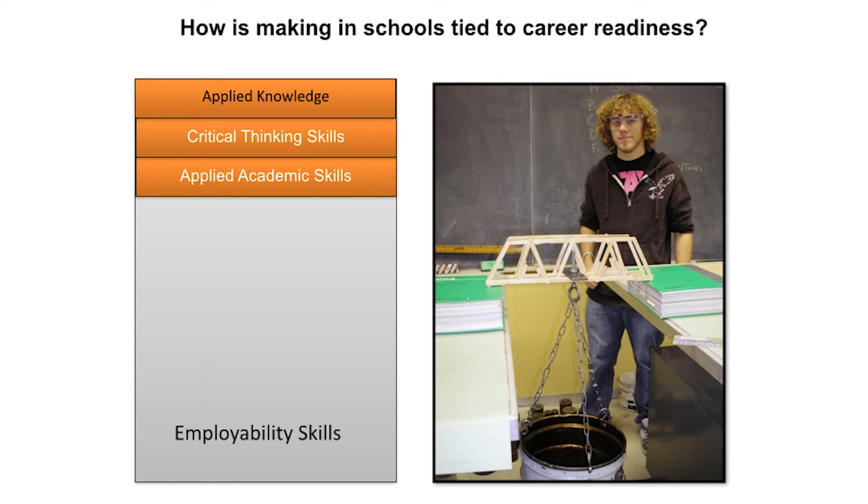The last of the employability skills is applied knowledge, which includes critical thinking and applied academic skills. Students working on a project with multiple systems or a complex design need to use critical thinking and problem solving skills to make sound decisions on how to execute a build. Maker students also use applied academic skills such as reading, writing, math, and science principles to help them formulate a winning design plan for their maker project.